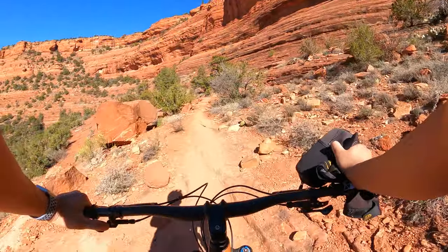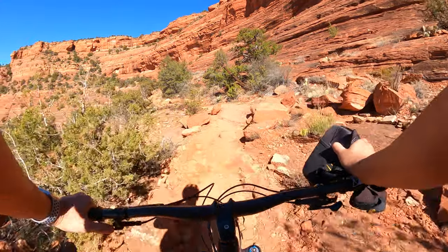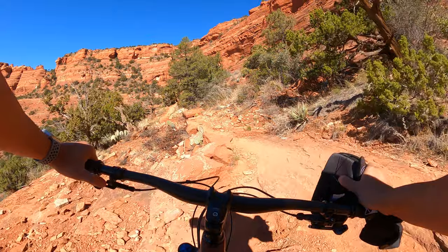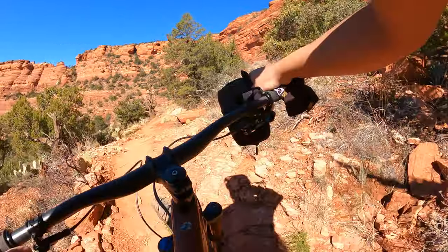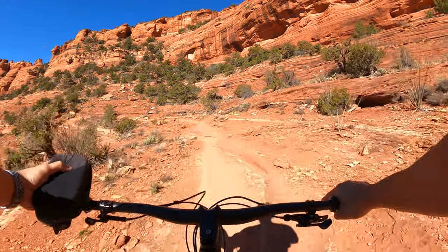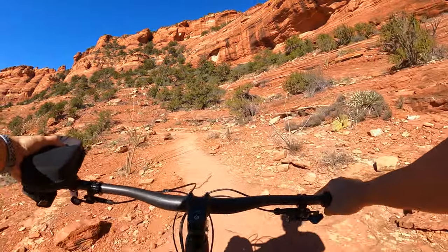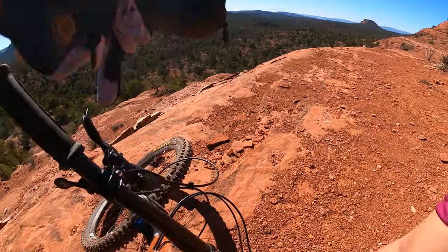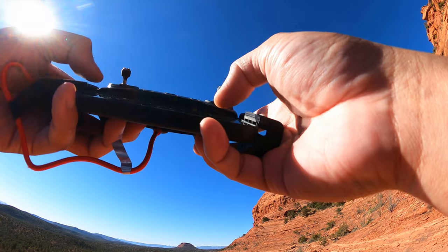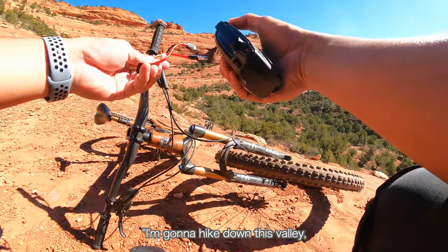I just lost my drone in the middle of this mountain. Let's see if I can recover it — yes, I lost my drone. It ran out of battery and had to emergency land somewhere in the middle of this valley. Time to check its last location, hopefully I can track it.